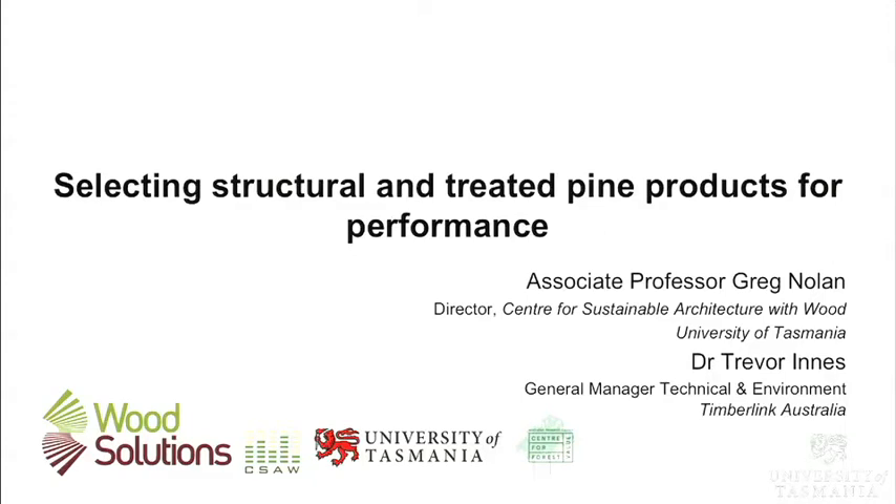Good evening ladies and gentlemen. I'd like to welcome you to the third of Seesaw's seminar series. The first one was on prefab, the second one was on CLT, and tonight we're looking at selecting structural and treated pine products for performance.